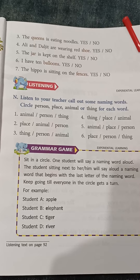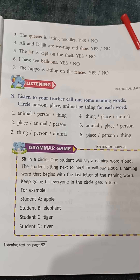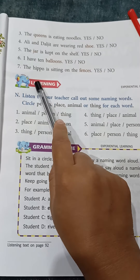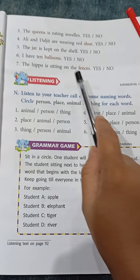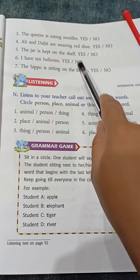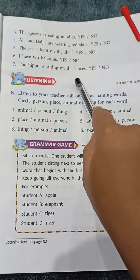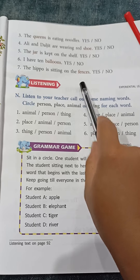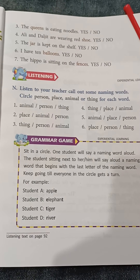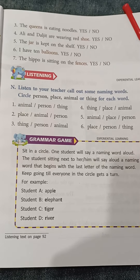Number 7: The hippo is sitting on the fences. We are talking about one hippo in this sentence, and 'sitting on the fences' is not correct. If it would be 'fence' then it would be correct. So number 7 is no. This is all for today. Complete your homework and submit on time.